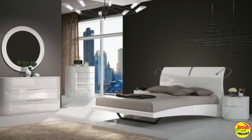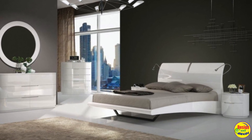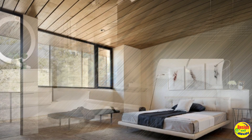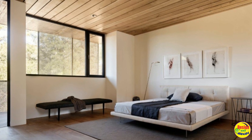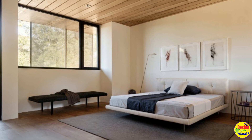Art Nouveau beds are bulky and massive, with large headboards and flowing lines. In general, there are a lot of options for decorating a bedroom — it is only important to harmoniously combine furniture with floors, walls, ceilings and decor, observing the main features of the style.